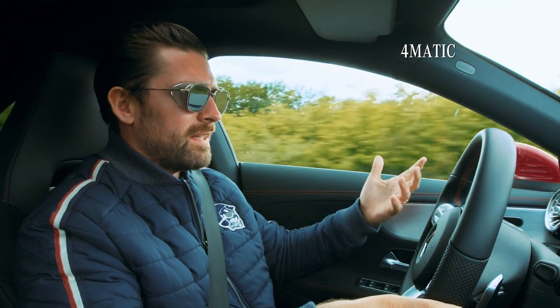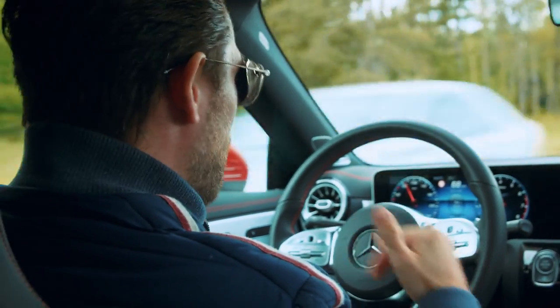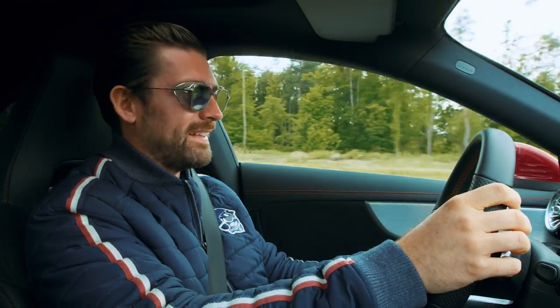To tie it all together, we have the 4MATIC all-wheel drive system, which results in massive traction and massive confidence. The amount of grip this thing has — you can just plant your foot in any gear and it squats and goes. Such an awesome feeling.